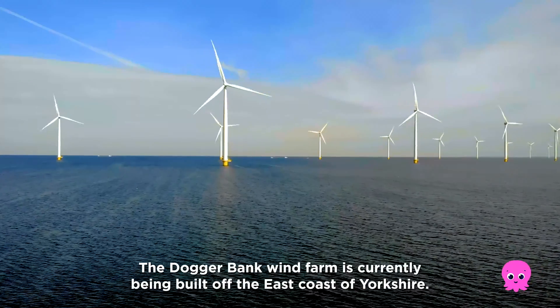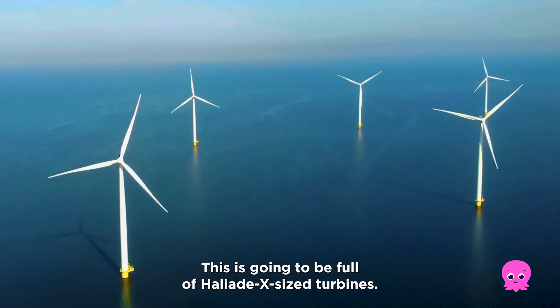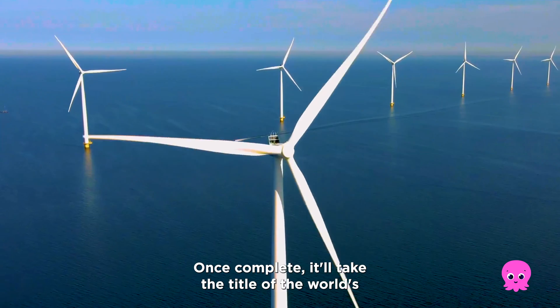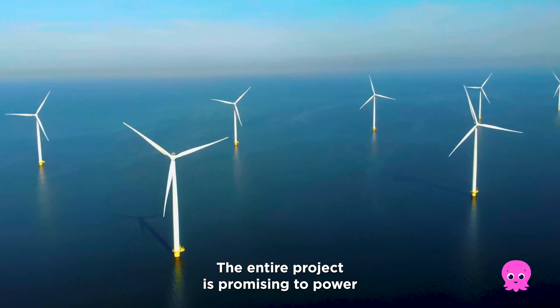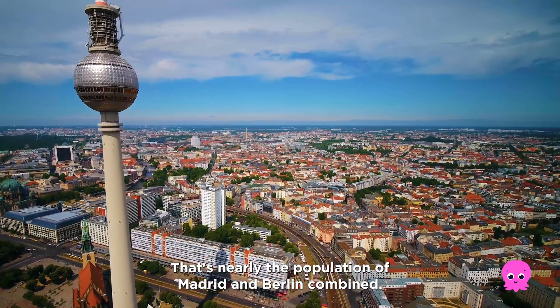The Dogger Bank wind farm is currently being built off the east coast of Yorkshire. It's going to be full of Halyard X-sized turbines, and once complete, it'll take the title of the world's largest offshore wind farm. The entire project is promising to power 6 million homes — that's nearly the population of Madrid and Berlin combined.